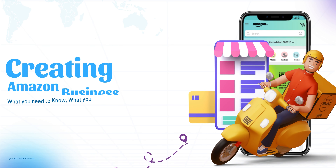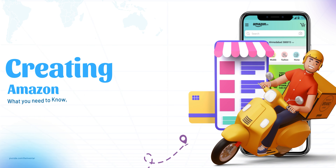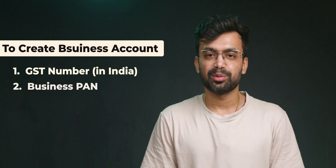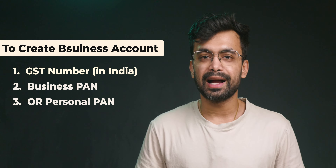If we talk about the account creation process for an Amazon business account, it's quite simple. For Amazon Business, you need to have a GST number or a business plan for the account creation process. You can also use your personal plan to create the account. Documents may vary depending on the country you sign up from, but the process remains the same.